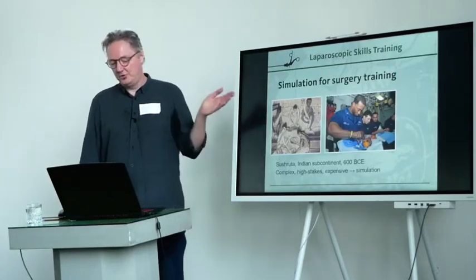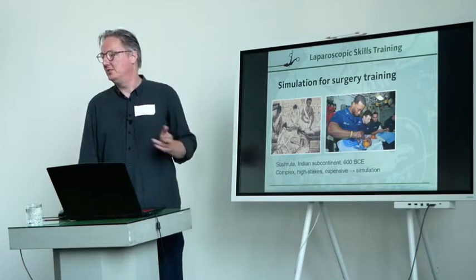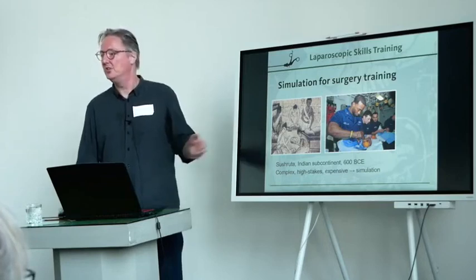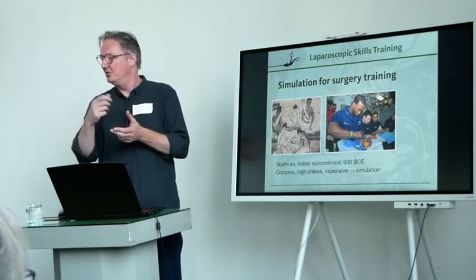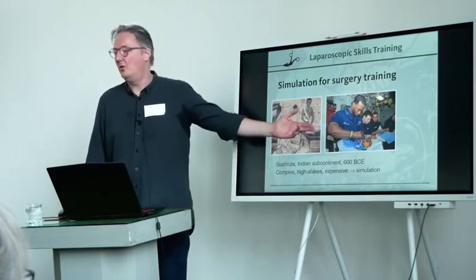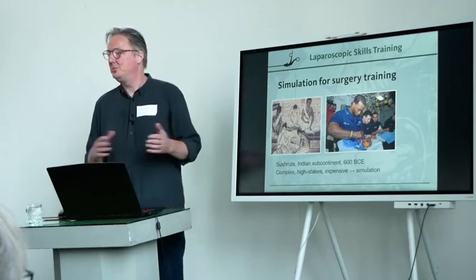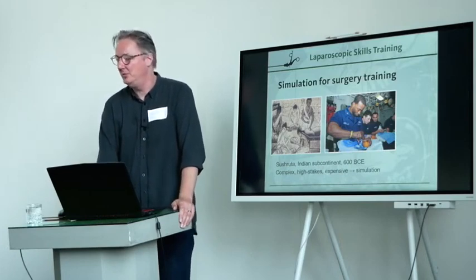Simulations for surgery training have a long tradition — already 600 BCE on the Indian subcontinent, the Hindu surgeon Sushruta advocates using gourds, which are a type of melon with a leathery skin, to practice suturing and knot tying. And this is actually done in almost the same way these days. People use bananas and oranges. The principle is the same. So we have a very long, continuous tradition of simulation in surgery.